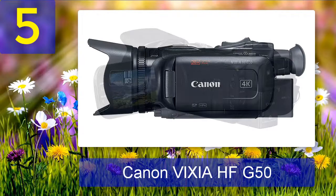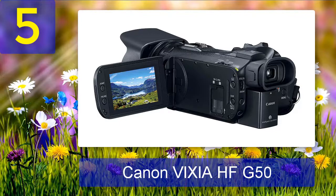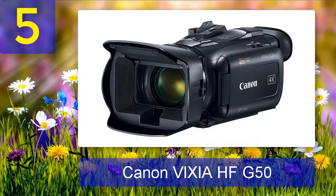Due to this powerful combination of sensor and processor, the Vixia HF-G50 perfectly captures amazing shots with accurate colors, vivid details, and consistent quality. Another reason that makes this one of the best cameras for low-light video shooting is that it comes with features specifically made for low-light videos. In fact, it has a low-light mode and night vision capabilities.